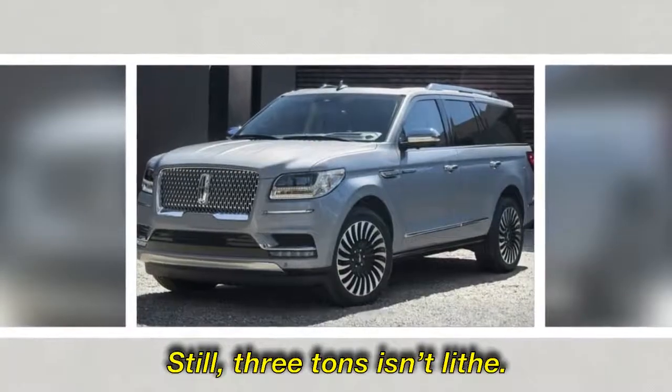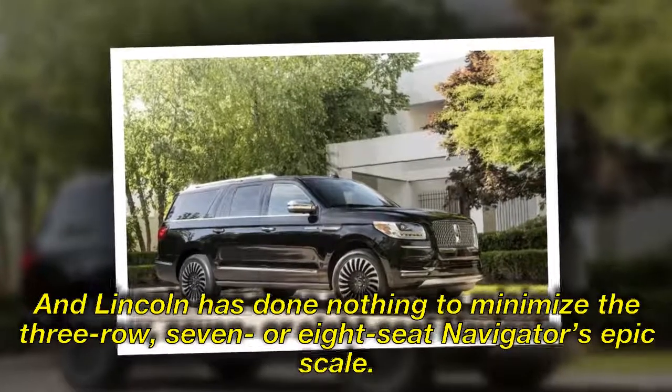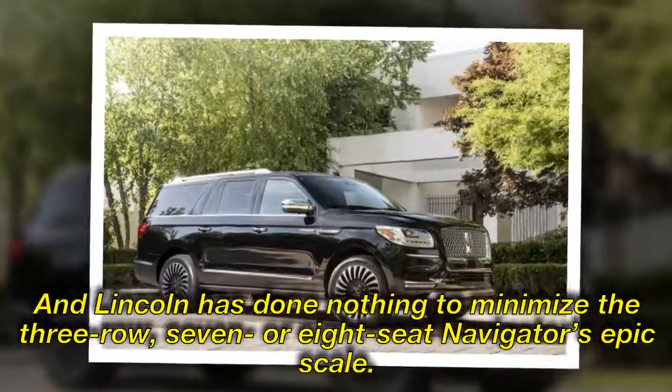Still, three tons isn't light. And Lincoln has done nothing to minimize the three-row, seven- or eight-seat Navigator's epic scale.